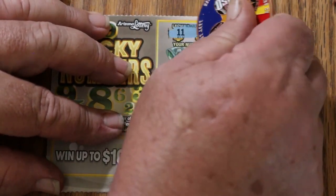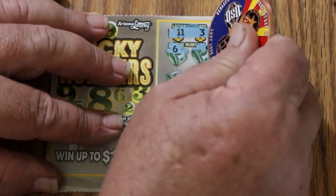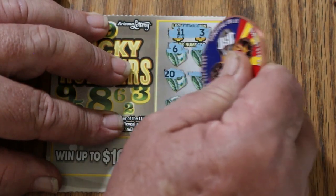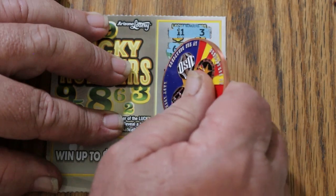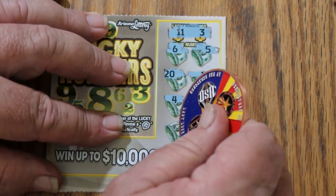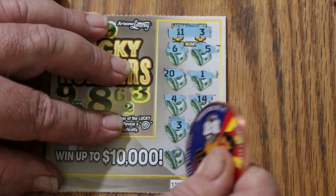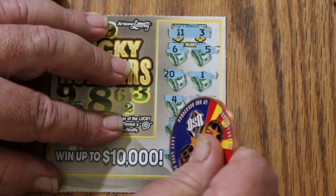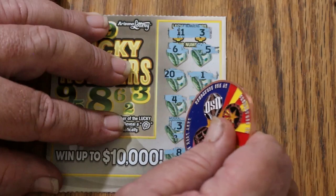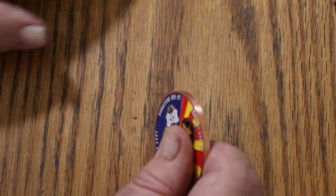So we're looking for numbers 11 or 3. Got 6 and 5, 20 and 1, 4, 14. We got a number 3, and 2. LB is 8, and 16. So we just have the single number 3. What are we going to get? Two dollars. Alrighty.